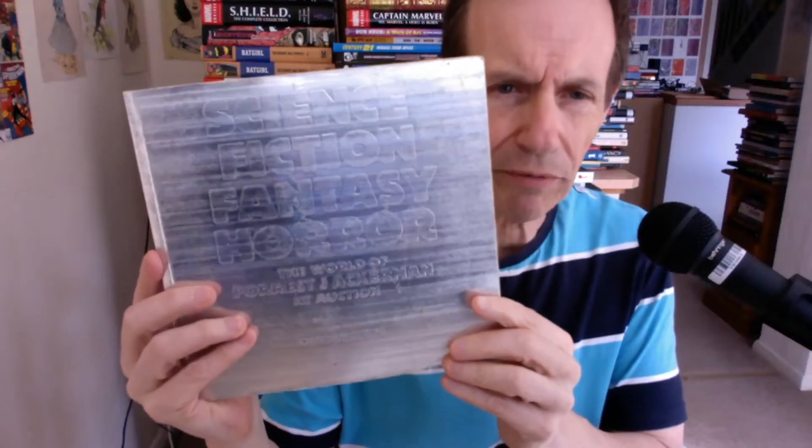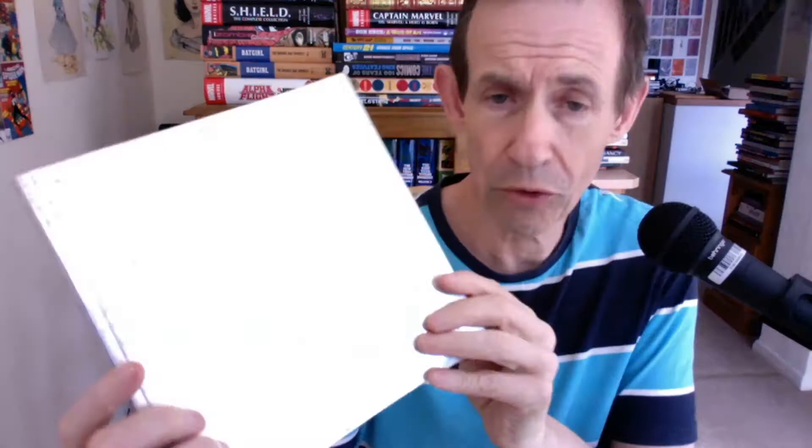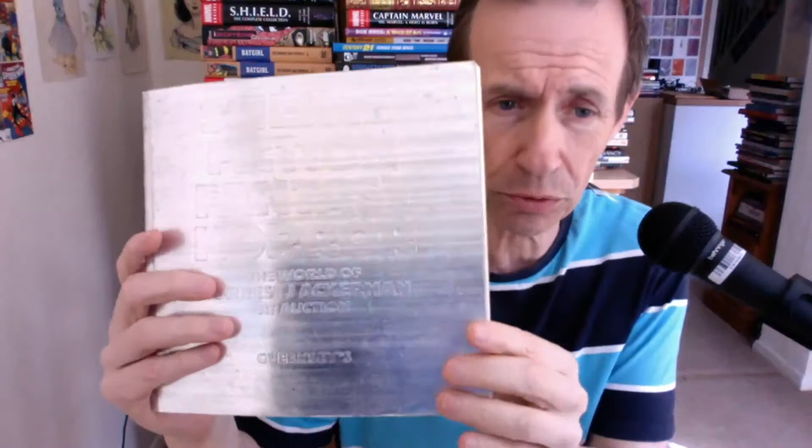This is a book review of — if you can actually see it — Science Fiction, Fantasy, Horror: The World of Forrest J. Ackerman at Auction. This is the auction catalogue from Dorsey's. The auction was back in 1987, and I love auction catalogues, so I'm a keen man. This is just a brilliant auction catalogue.